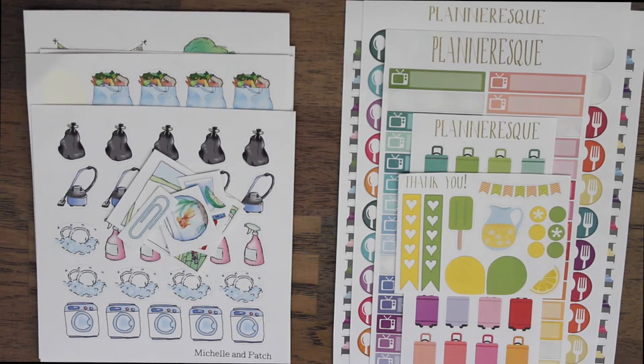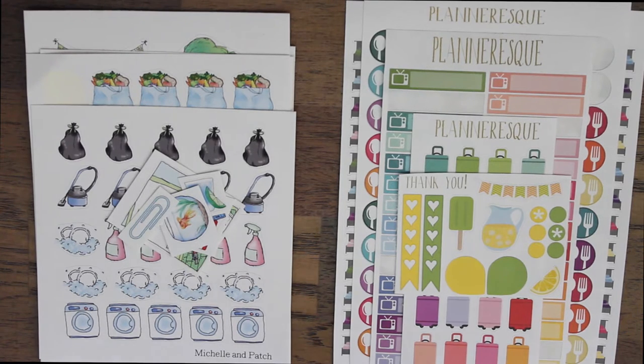If you guys know, I do have a filofax that I love to use and I like to decorate it with stickers. I got two orders in on the same day, which was yesterday, and I decided to show you guys. I did try to film this video yesterday but my battery went dead and then it was too dark.